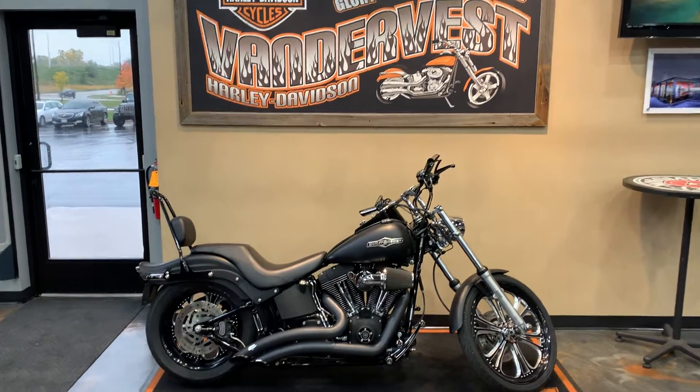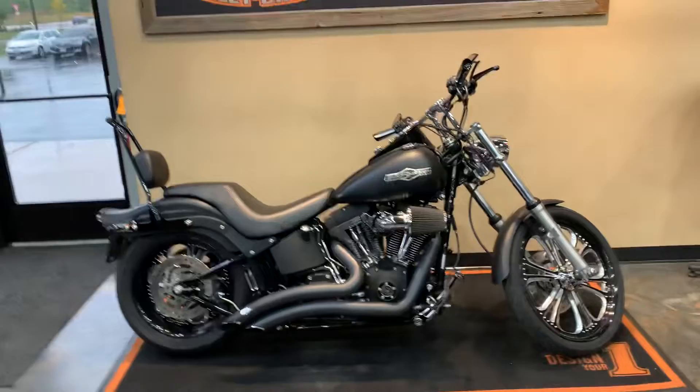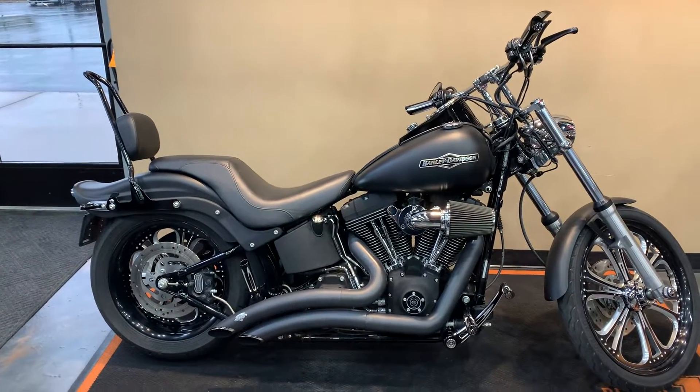Hello friends, Peter from Vandervest Harley-Davidson. We got ourselves a new bike to the floor and she's a beaut — she's a beaut.